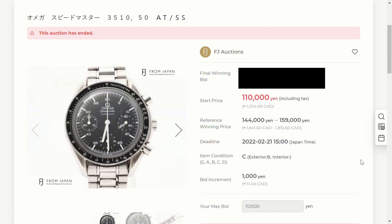Finally, the Omega Speedmaster Reduced — I placed a bid for about 1,600 Canadian and the final winning price was 223,000 yen, about 2,500 Canadian dollars. Interestingly, that's the same winning price as the last Omega Speedmaster I bid on about a month ago. It seems like 2,500 is the average price for these on FJ Auctions. On Yahoo Auctions Japan you can sometimes get one for around 2,000 dollars, so I'm not sure why FJ bids are so high, but I'll keep trying until I win one.